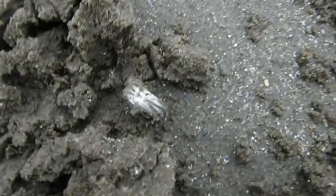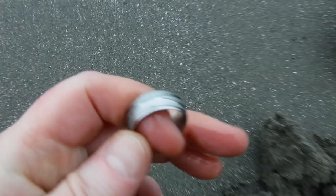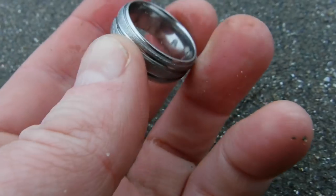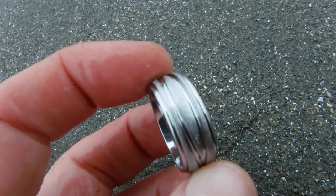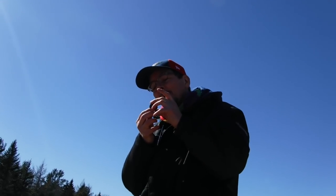Oh my golly. What do we have here? Tide's coming in. This looks like a ring. That looks nice. What is it? Hard to say, but that looks really nice. Oh yeah. I don't see any markings inside. Zero markings. Look how nice that is. Oh yeah baby. So tell us what it is Kevin. Where's it going?